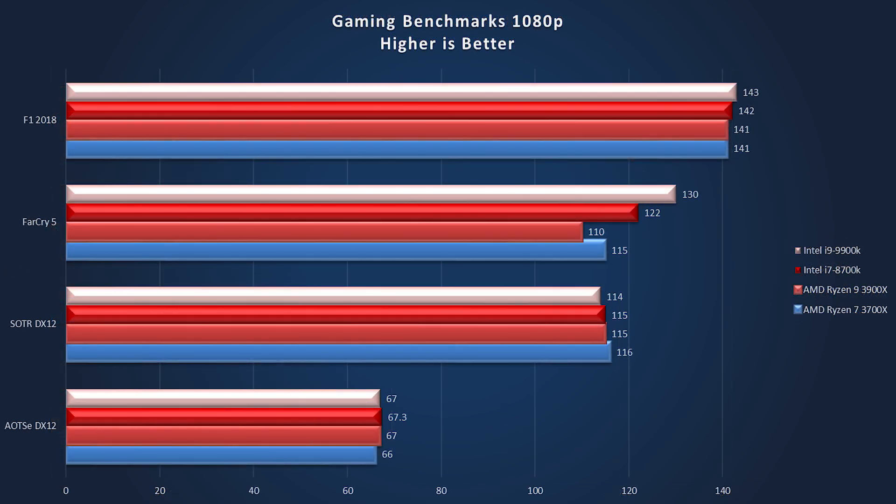Now we jump into what I know you've been waiting for — the gaming benchmarks at 1080p. You may be asking why not 4K. Well, at 4K you're more or less relying completely on the GPU and a lot less on the processor, so at 1080p we're going to be drawing all our power from the processors.